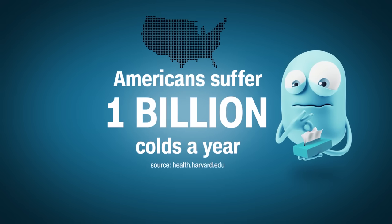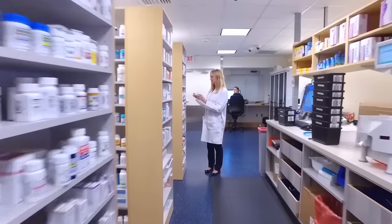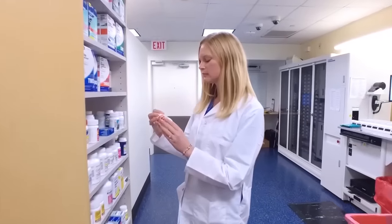Americans get an average of one billion colds a year, many of them during the winter. We asked pharmacist Jennifer Kelley to get our medicine cabinets ready for the cold and flu season.